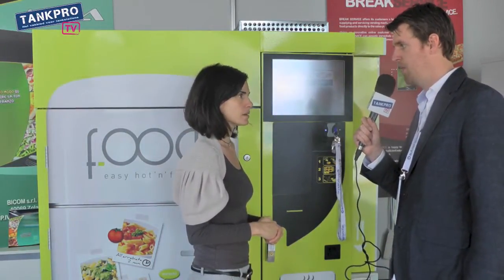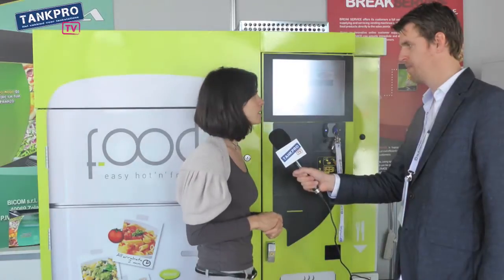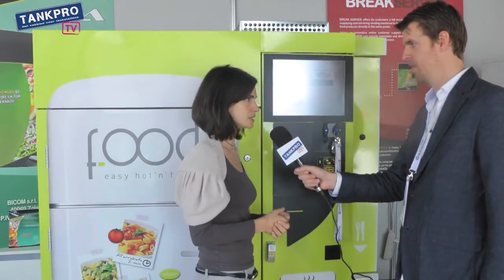How long does it take to warm up? For the first and second plates — so tortellini and arrosto — it's about two minutes. Two minutes? Yes, more or less two minutes.